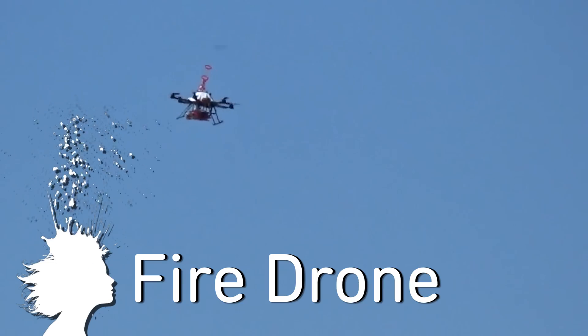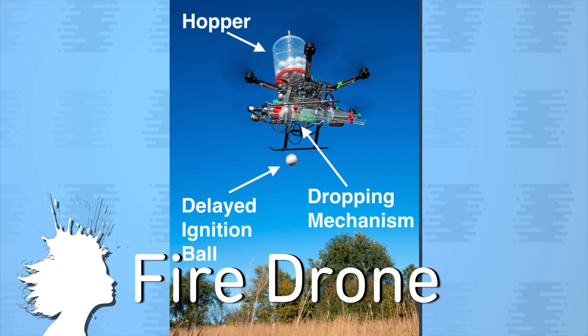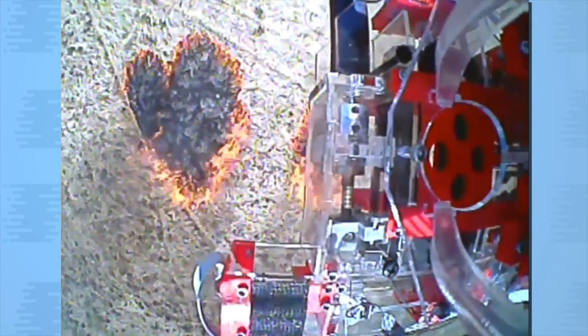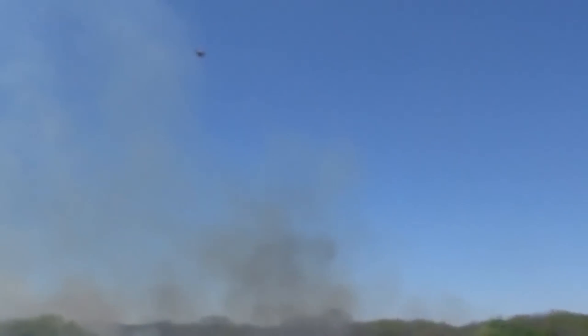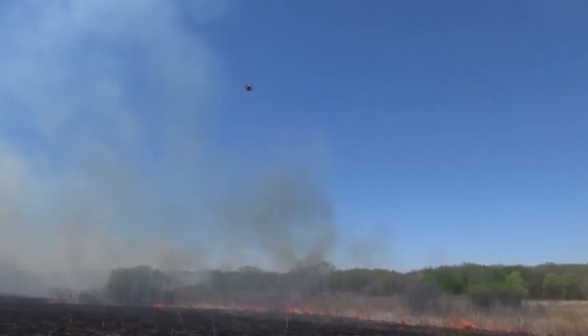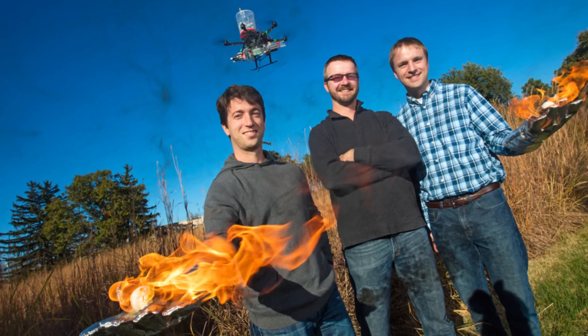There is now a drone that drops ignition spheres to start fires. The unmanned aerial system for firefighting was created to safely perform prescribed fires that are used to combat the spread of wildfires and benefit ecosystems by fighting off invasive species. Traditionally, helicopter-based ignition has been used, but it's expensive and dangerous. So this new system represents a major upgrade in fire.